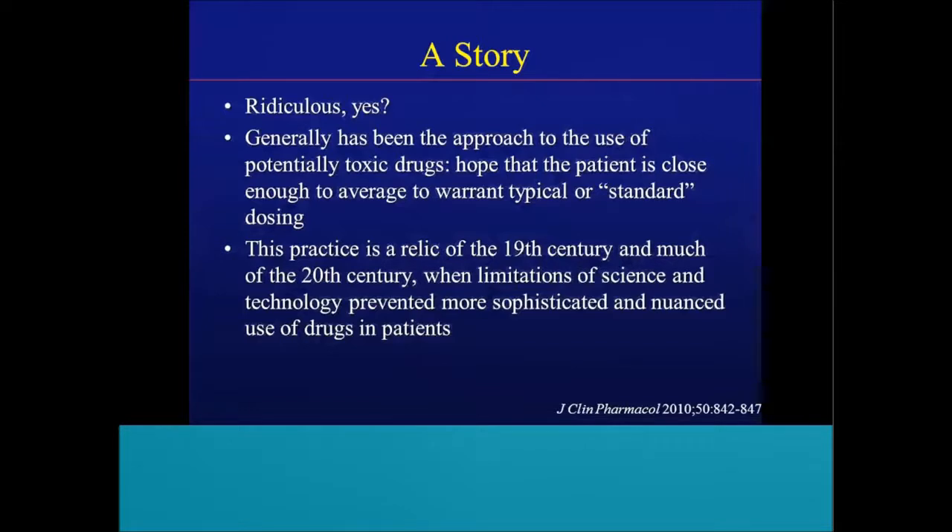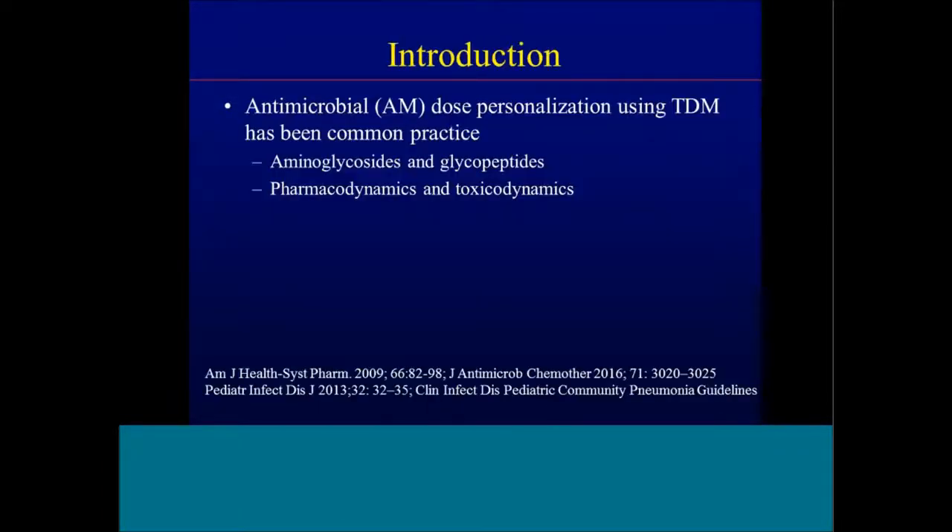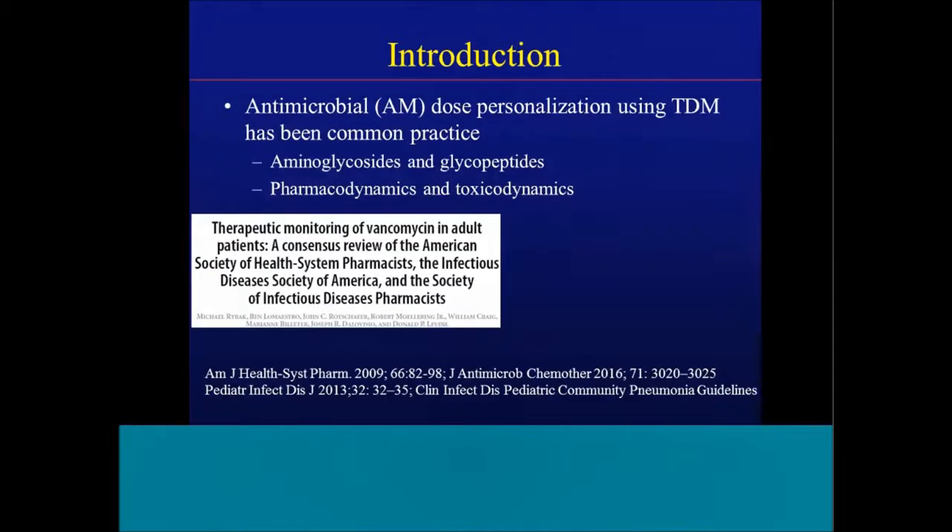We typically rely on a non-critically ill or standard pediatric or adult patient to derive dosing regimens for anti-infectives used clinically. It's essentially a relic of the 19th century and much of the 20th century when limitations of science and technology prevented more sophisticated use of drug dosing. As an introduction, antimicrobial dose personalization using TDM has been very common with aminoglycosides and cyclic peptides from a PK and toxicodynamic standpoint. Many of you probably check aminoglycoside and vancomycin levels not only for efficacy but potentially also for toxicity.